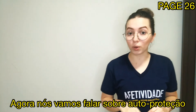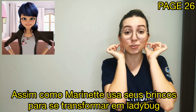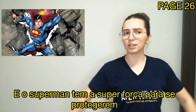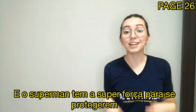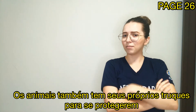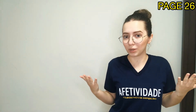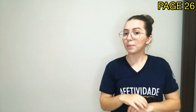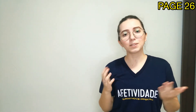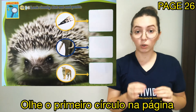Now we are going to talk about self-protection. Just like Marinette uses her earrings to transform herself into Ladybug and Superman has his super strength to protect themselves, the animals also have their own tricks to protect themselves. Have you ever stopped to think about it?